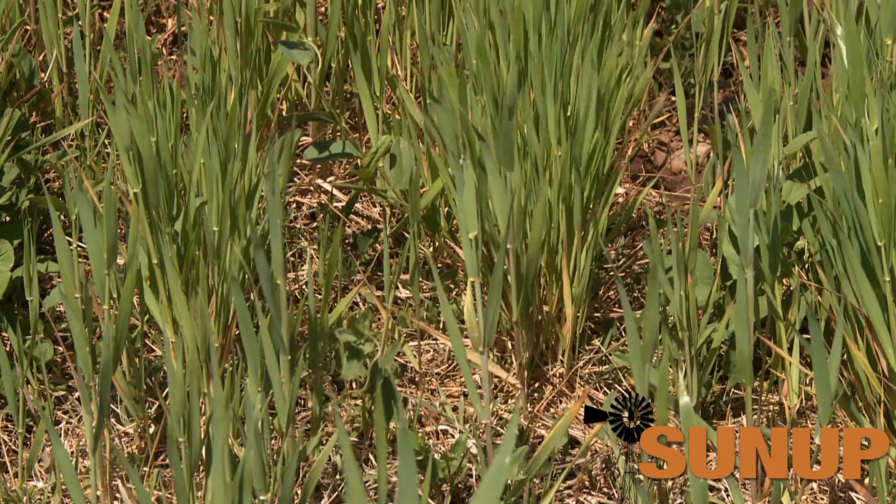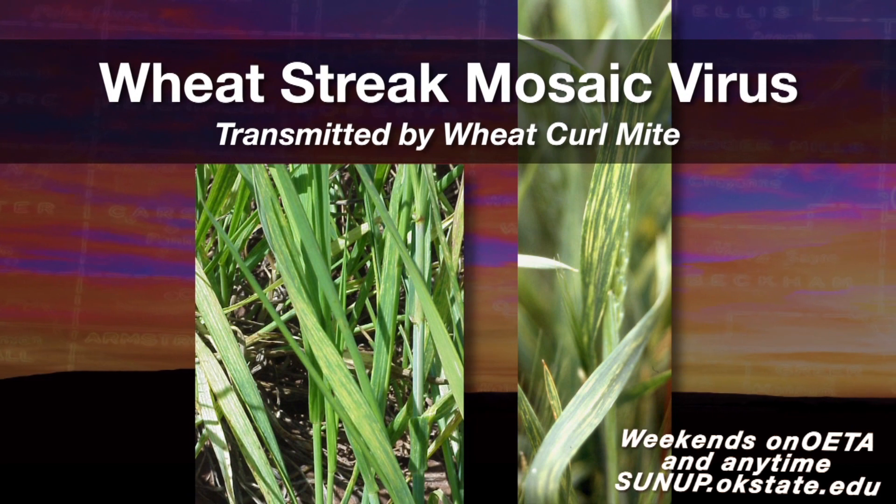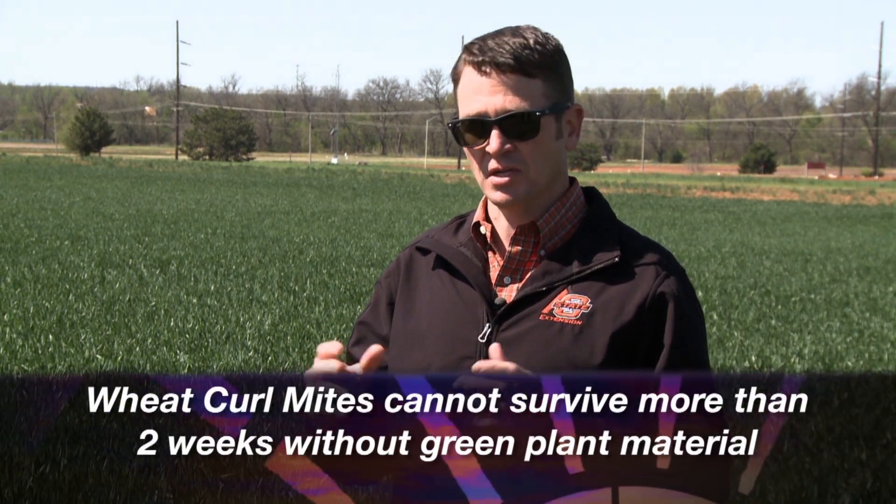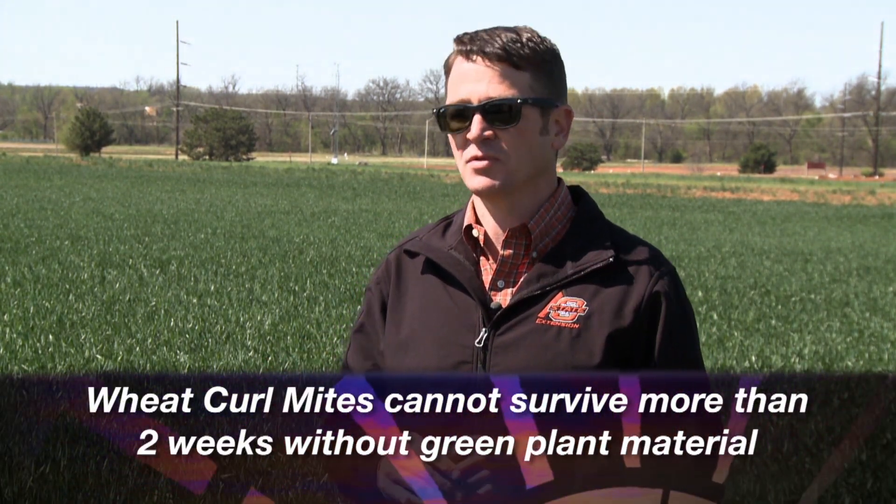One reason for yellowing that has popped up in central Oklahoma is wheat streak mosaic virus, caused last fall. It's a virus transmitted to wheat via the wheat curl mite. We've had this issue in western Oklahoma for several years, but only in the past couple of years has it really crept into central Oklahoma. Unfortunately, if wheat is suffering from wheat streak mosaic virus, there are no curative treatments. The key is next fall, ensure any volunteer wheat, corn, or grasses are killed and dead two weeks prior to planting, because the wheat curl mite cannot survive more than two weeks without a green host.